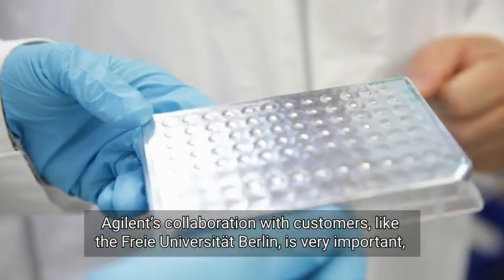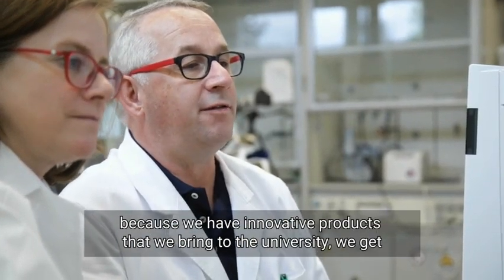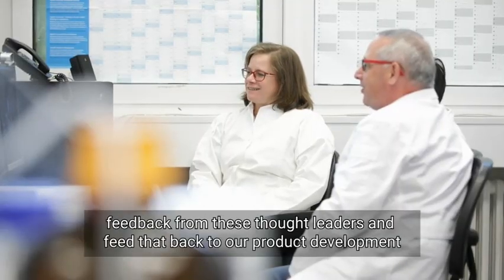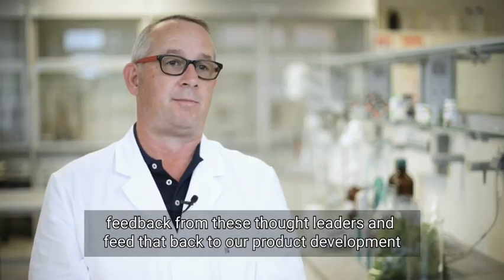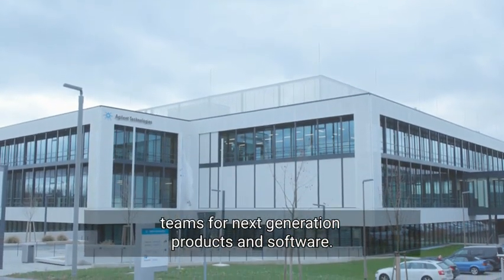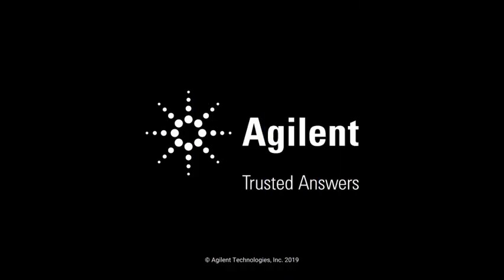Agilent's collaboration with customers like the FU Berlin is very important because we bring innovative products to the university. We get feedback from these thought leaders and feed that back to our product development teams for the next generation of products and software.